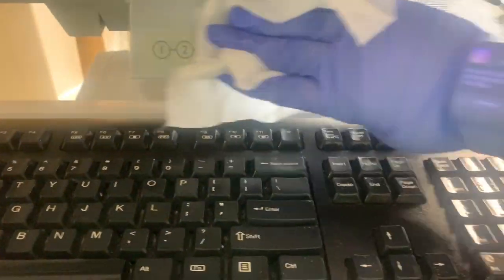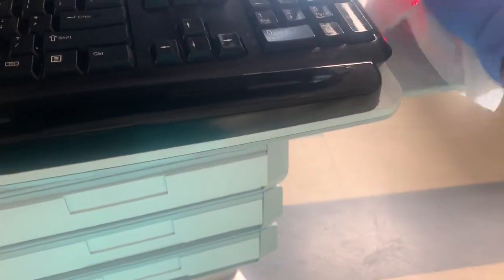Let's not forget about the keyboard, the drawers, the mouse, and the mousepad, because sometimes I just lean up against there and I want to make sure everything is clean. I also periodically clean it throughout my shift.